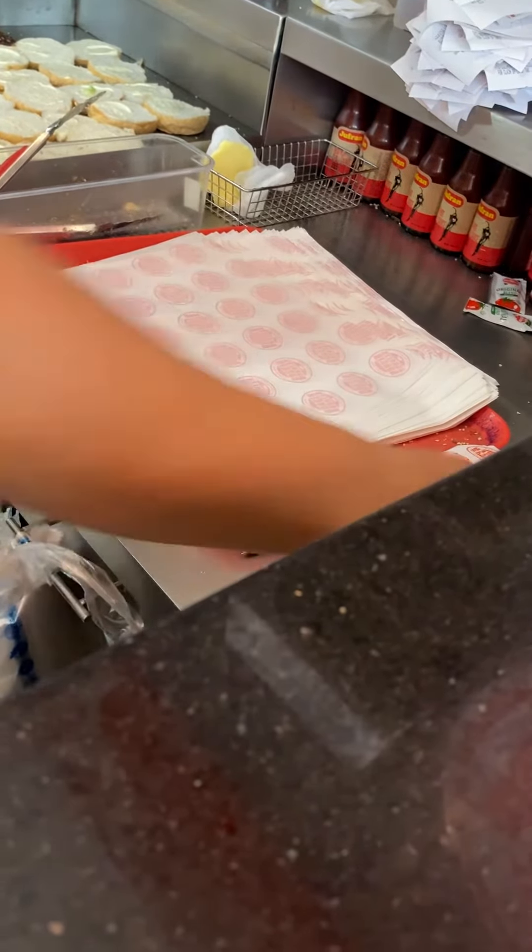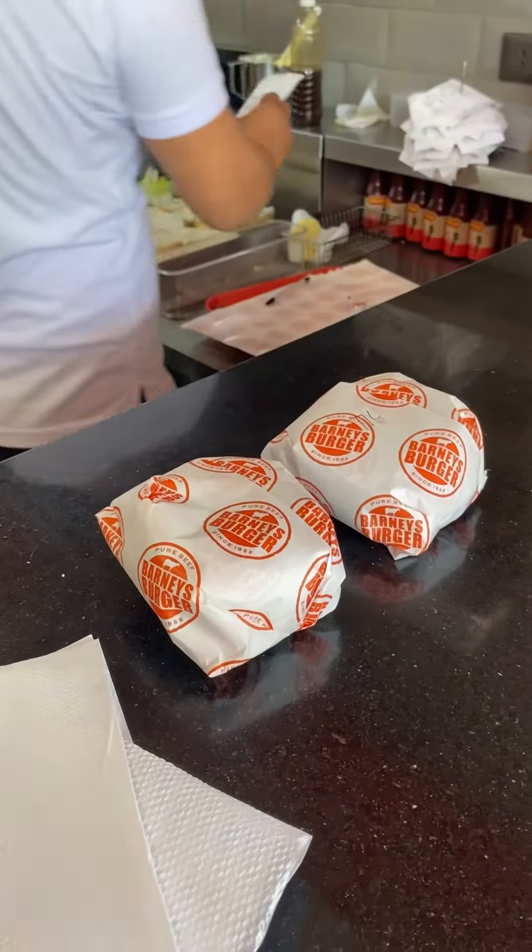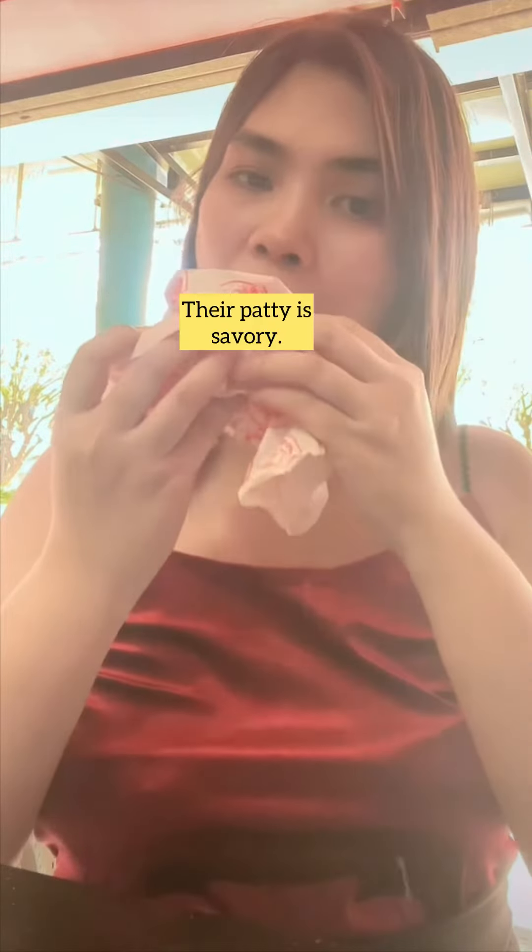So for today, we ordered their Barney's burger and their TLC burger. I like how juicy and flavorful their patties are, but I have to say that their burger is adjusted to suit the Filipino taste buds.